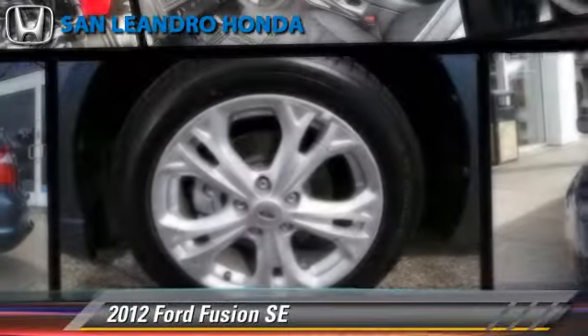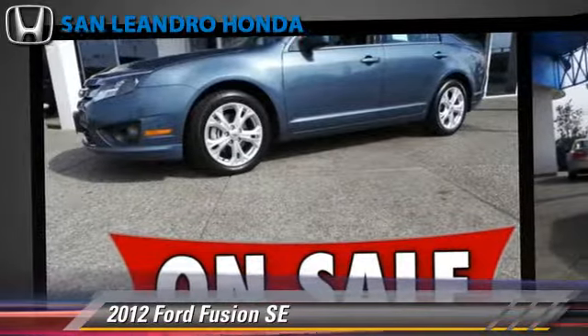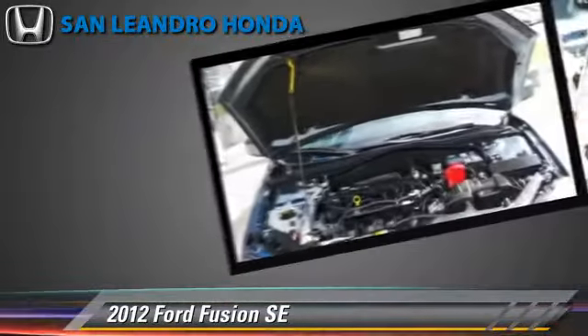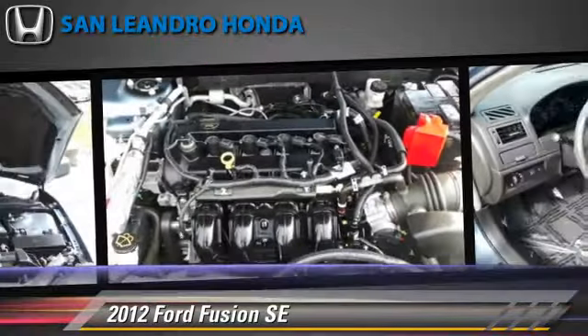The 2012 Ford Fusion SE, powered by a 2.5-liter four-cylinder engine with a six-speed automatic transmission. This vehicle, with fewer than 30,000 miles on the odometer, gets up to 30 miles per gallon.